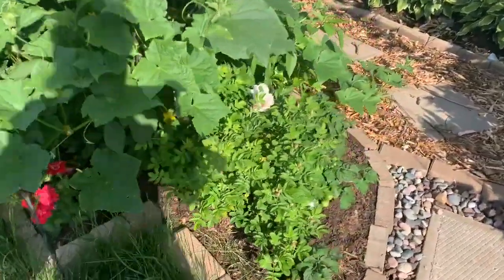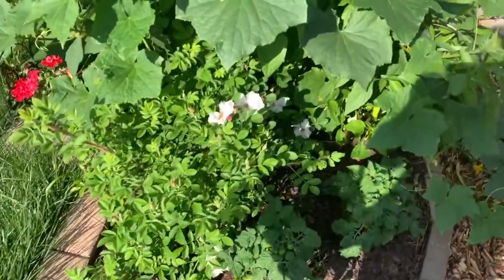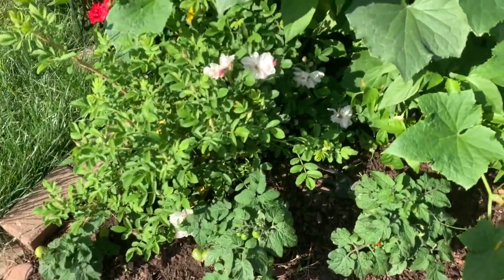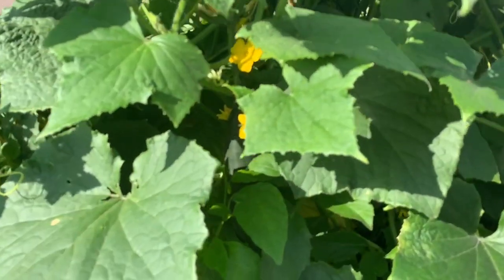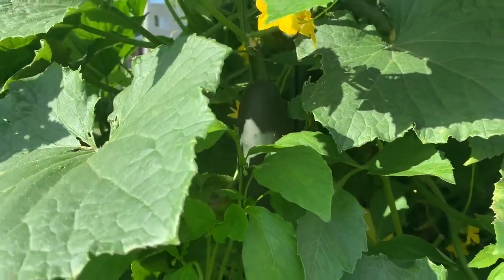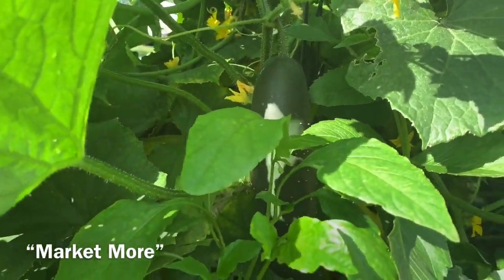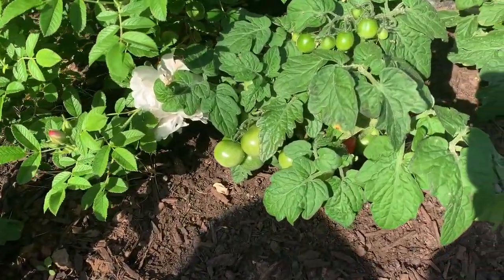In my flower garden, I tucked some vegetables like this cucumber that grew beyond my expectations. I also have some dwarf tomatoes and some chili peppers in here. This cucumber is called the Market More Garden variety. Let's gather some for lunch along with some tomatoes for a nice salad.